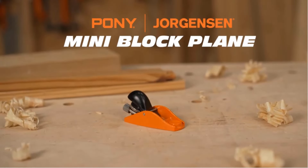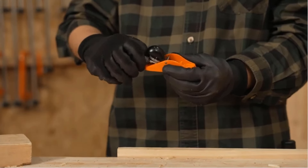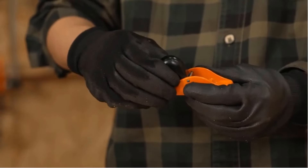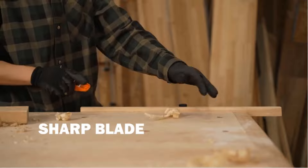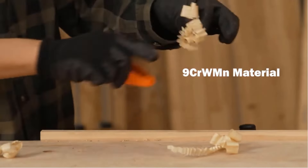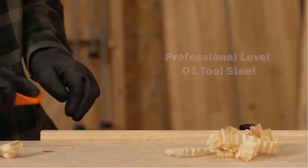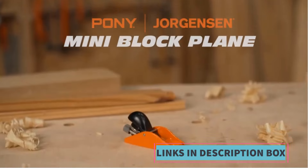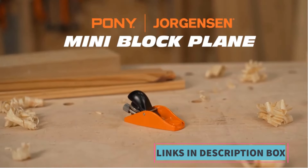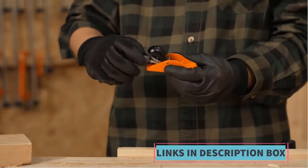Key features: Compact size — at just 3.5 inches, this planer is perfect for small, detailed work, making it easy to maneuver in tight spaces. Ductile Iron Body: the planer is constructed with a durable ductile iron body, ensuring longevity and stability during use. Adjustable Cutting Depth: users can easily adjust the cutting depth to suit their specific project needs, allowing for precise control over material removal.